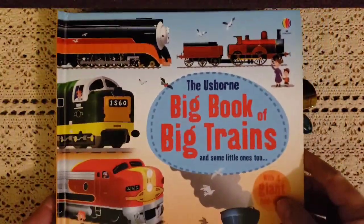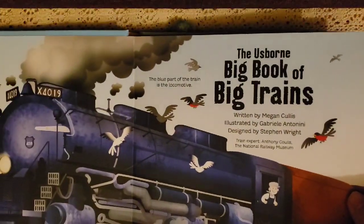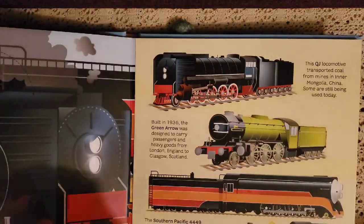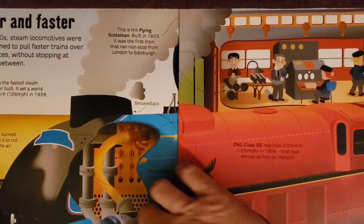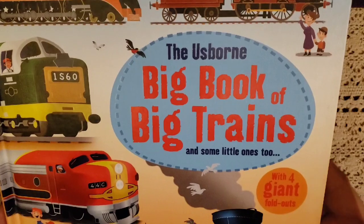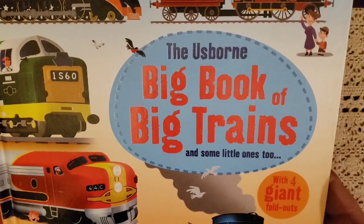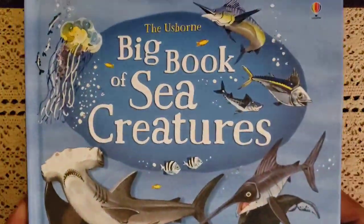I got The Big Book of Big Trains because Mason loves trains and we're going to do a unit study on trains. This book opens up huge — it takes you through the whole engine of the train. It talks about mountain trains, all different kinds of trains, when trains were invented, and has four giant foldouts. We also have several books from our train museum visit. He is going to love it.